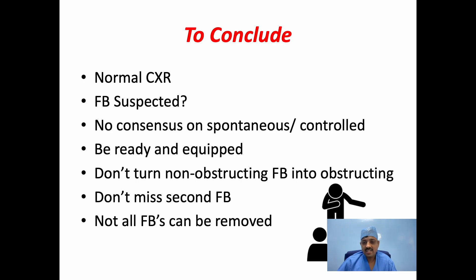To conclude: a normal chest X-ray does not rule out a foreign body. Bronchoscopy should be performed if a foreign body aspiration is suspected, because it is better to do a negative bronchoscopy than to miss a foreign body. In the era of the fibreoptic bronchoscope, it is always better to do a fibreoptic bronchoscopy whenever a foreign body is suspected, if it is available. There is no consensus from the literature as to which technique is optimal — spontaneous ventilation or controlled ventilation. Be ready and equipped to convert from one method of ventilation to another. Do not turn a non-obstructive foreign body into an obstructive one by administering a neuromuscular blocking agent. Do not miss a second foreign body — go back and have another look. Last but not least, not all foreign bodies can be removed endoscopically; take a call and refer the patient for bronchotomy.